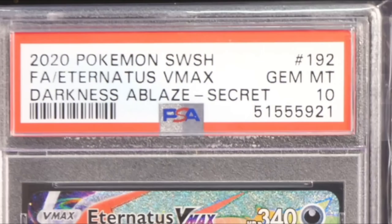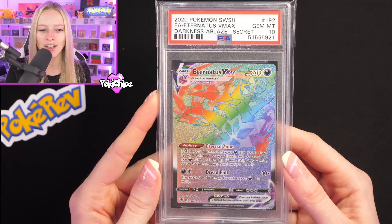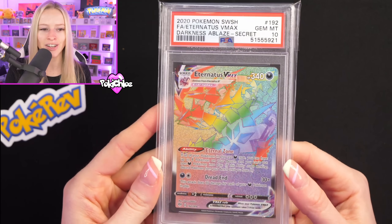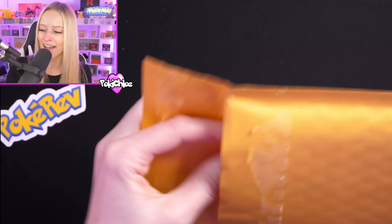Next up we have got a PSA 10 Rainbow Eternatus from Darkness Ablaze — this is one I've actually managed to pull on the channel before as well. Very, very nice. Another PSA 10 to add to the pile. I'm definitely going to run out of room here by the end of this.